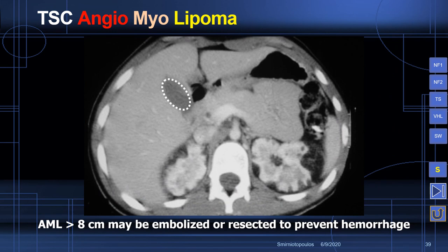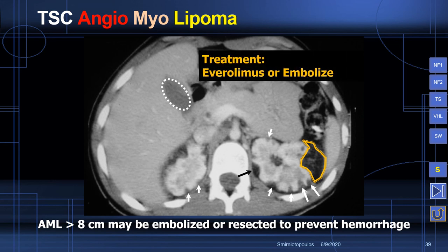Angiomyolipomas typically have sufficient fat to be seen on imaging as a fat-containing mass. In tuberous sclerosis, patients will often have multiple very peripheral fat-containing lesions. The size criteria call for embolizing or resecting lesions larger than 8 centimeters, with watchful waiting for lesions 4 to 8 centimeters in diameter. These may also be treated with everolimus, so most of the lesions seen in tuberous sclerosis will respond to systemic chemotherapy with an mTOR inhibitor.